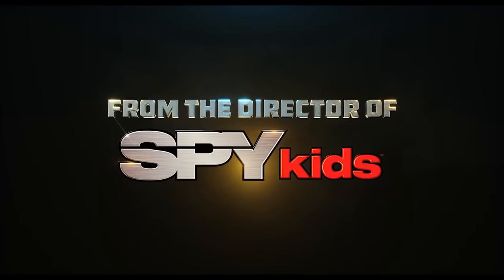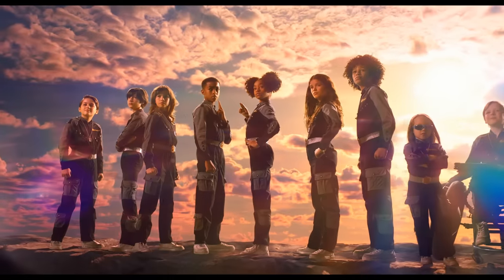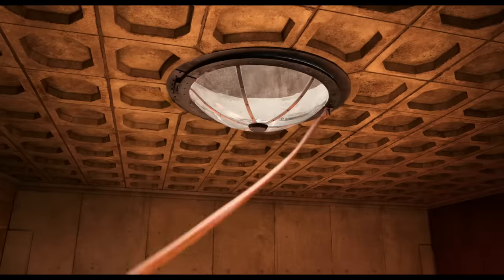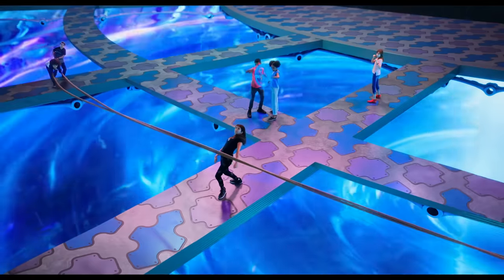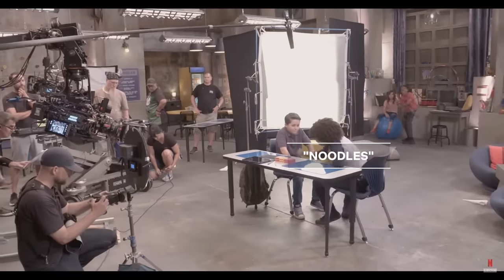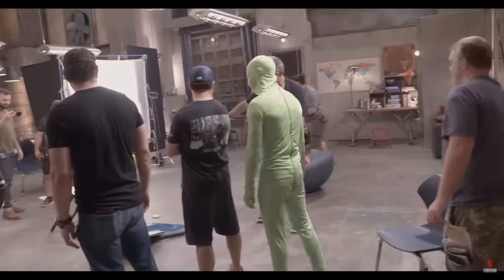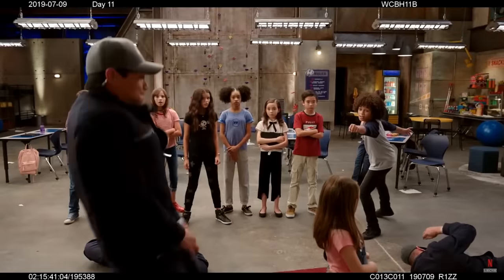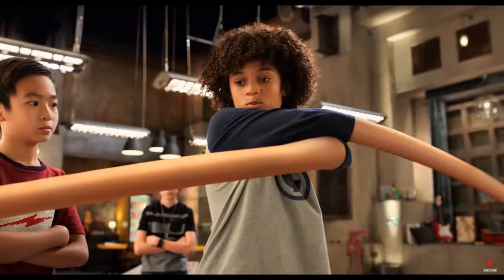The very next year, the creator of Spy Kids brought us We Can Be Heroes. When alien invaders capture Earth's greatest champions, it's down to their kids to step up. Among them is a boy called Noodles, who has stretch abilities. To get one key shot, the kids started the action and a stand-in shot separately smashes the table in half - they connected the two elements with a CG fist. When Noodles grabs people, the director explains it's all about physical acting - working with him on pretending his arm is long and extending it a certain way, and then when they extend it with visual effects, it looks like he really wrapped his arm around the guy.